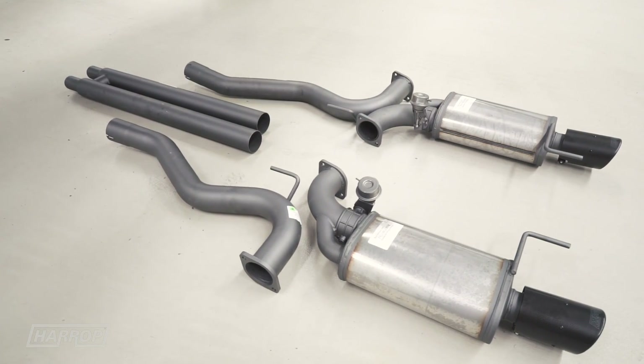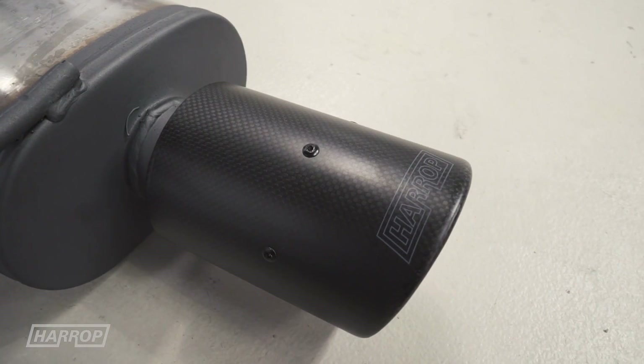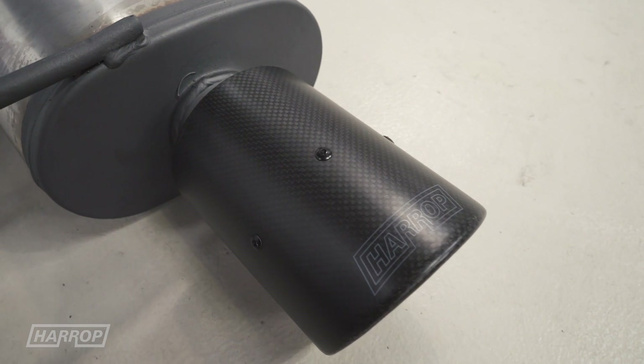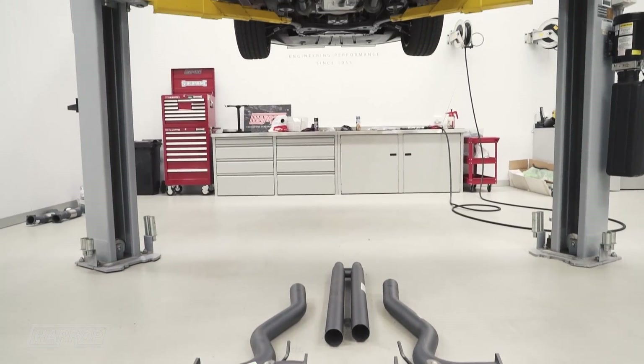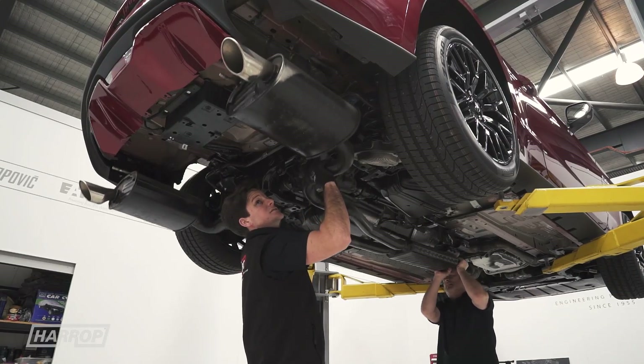With an optional 3-inch cat-back stainless steel exhaust with carbon fiber tips and optional bimodal, we enhance the V8 acoustics with only a marginal difference in performance compared to the standard exhaust system.